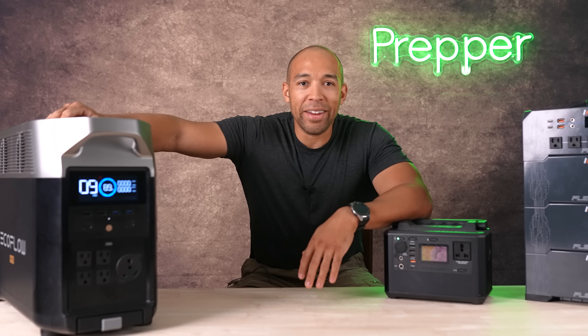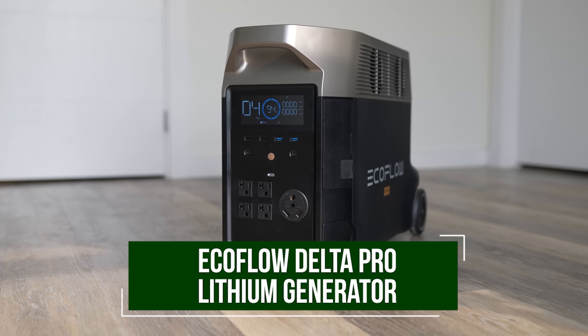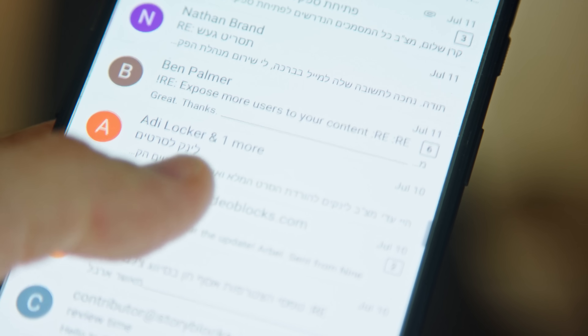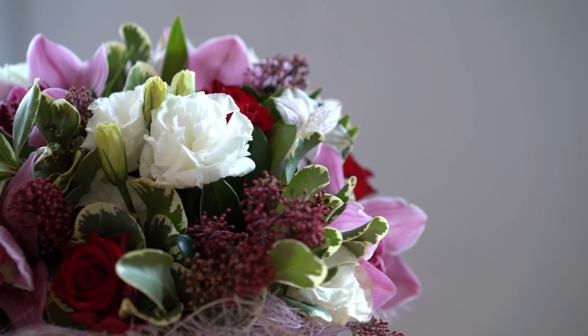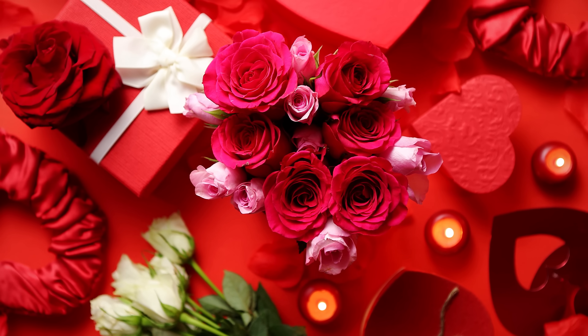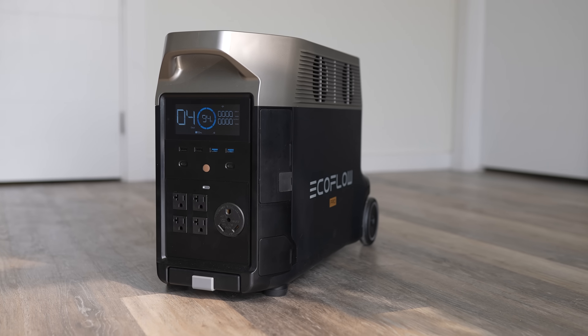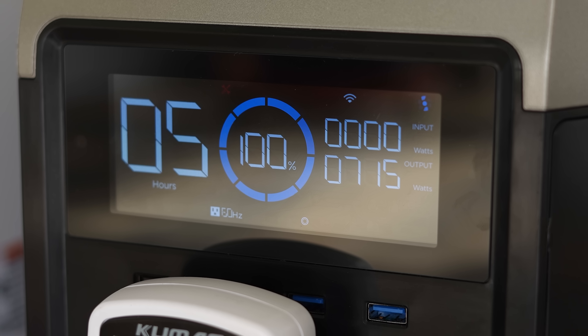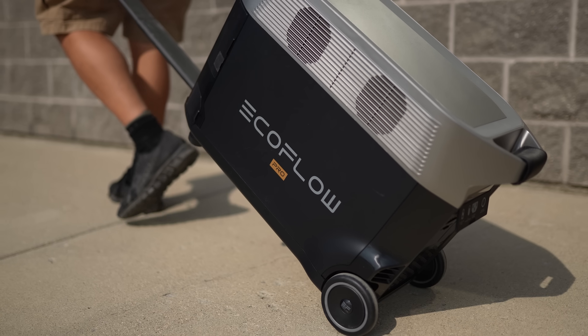Hi folks, Canadian Prepper here. So I had a company beg and plead that I review their brand new product that is taking the world by storm. They sent me email after email, flowers, showered me with gifts. They didn't actually do that, but they did send me this EcoFlow Delta Pro. I want to talk to you guys about whether or not it's going to be a worthwhile investment for you.